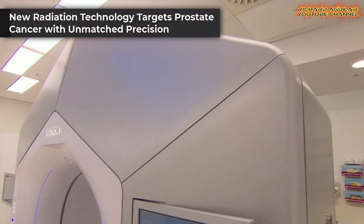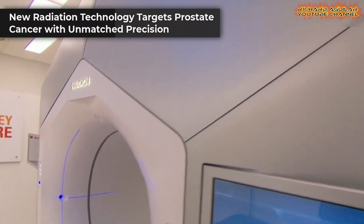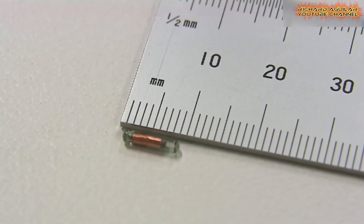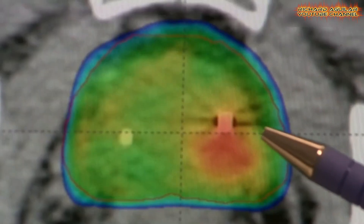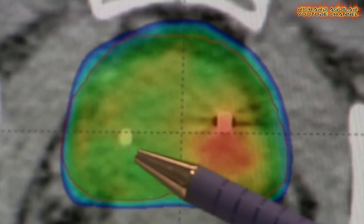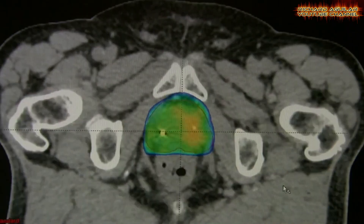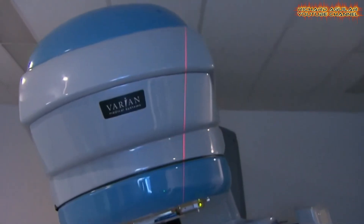Australia is at the forefront of prostate cancer treatment with the introduction of advanced radiation technology that allows for more aggressive targeting of tumors. Prostate cancer remains one of the country's most deadly diseases, and this new approach is a game-changer in how it is treated.